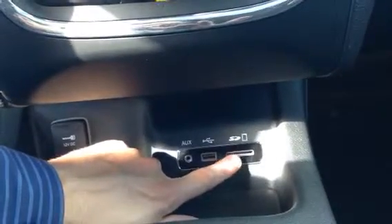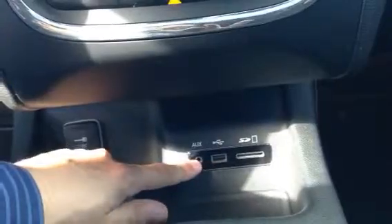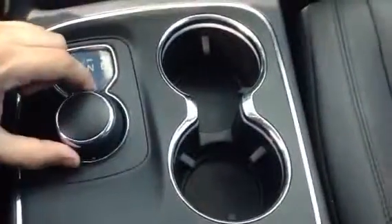Down here we've got our SD card slots, USB and auxiliary. So if you want to hook up an iPod or anything, you can. DC power down below here. And this one does have the knob shifter.